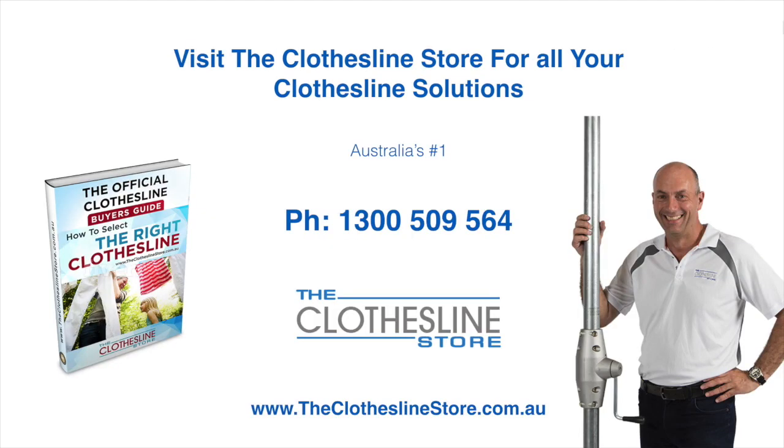Thank you for visiting the Clothesline Store. I hope we have a solution for you. If you need any further information, please contact one of our team on the number below or download our official clothesline buyer's guide. My name's Jason. Thanks for dropping by and bye for now.